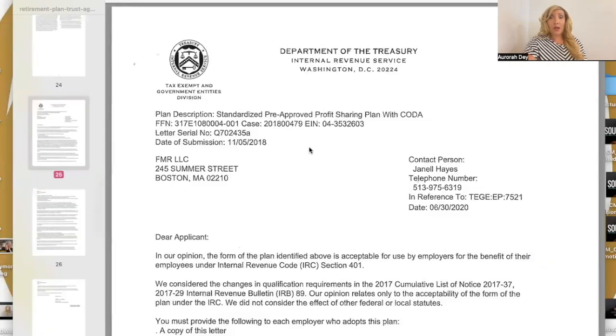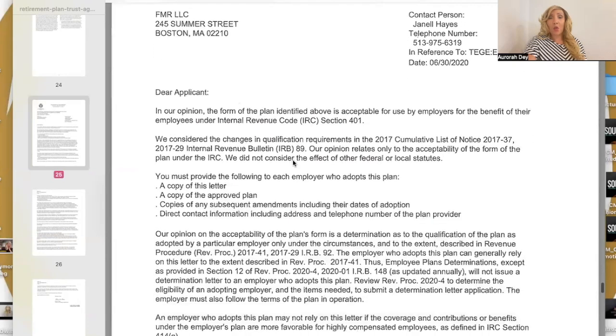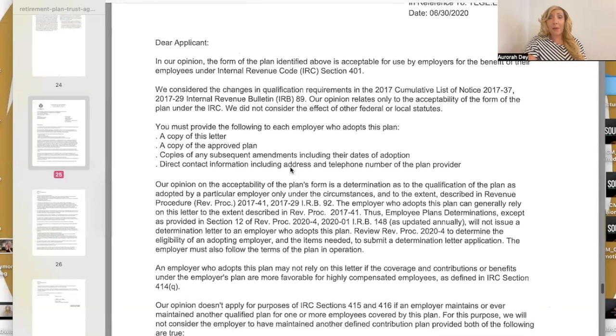There are two letters at the end of this retirement plan trust agreement from the Department of the Treasury Internal Revenue Service. It says: 'Dear Applicant, in our opinion the form of the plan is acceptable for use by employers for the benefit of their employees under Internal Revenue Code Section 401. We considered the changes in qualification requirements in the 2017 cumulative list of Notice 2017-37.' Their opinion relates only to the acceptability of the form of the plan under the IRC; they did not consider the effect of other federal or local statutes.